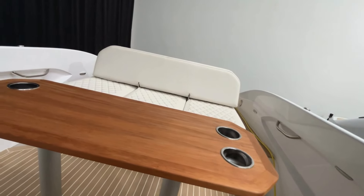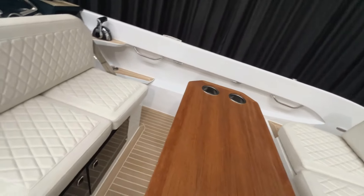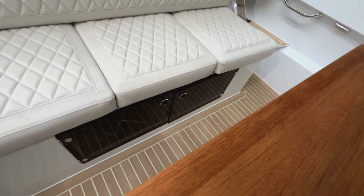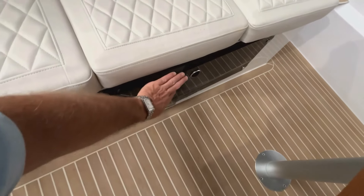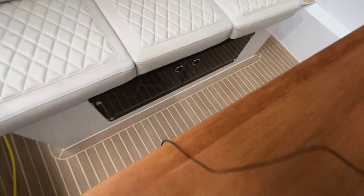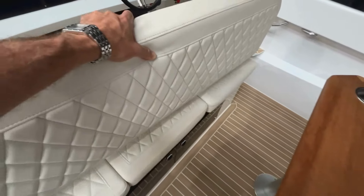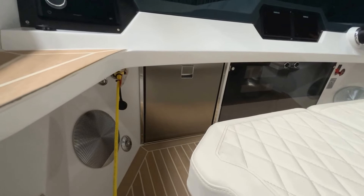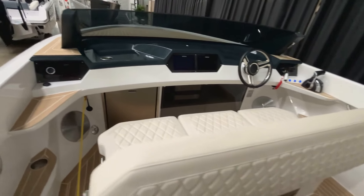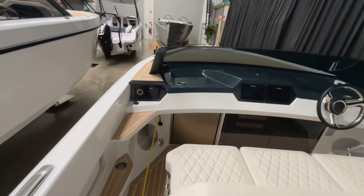Underneath this bench there's storage — space to pop some cushions or extra clothing. Move the seat forward and you'll notice that tucked under the dash is a Dometic fridge. This boat is really equipped for a great day out on the water; that fridge is big enough to store your drinks and some food for the day.